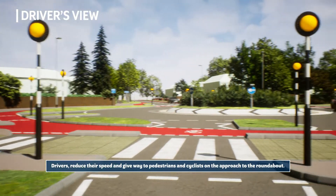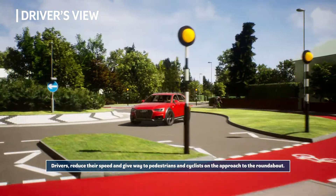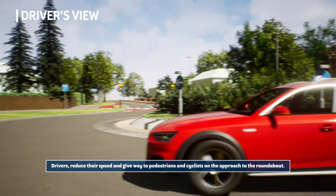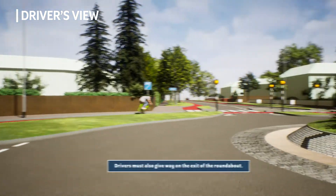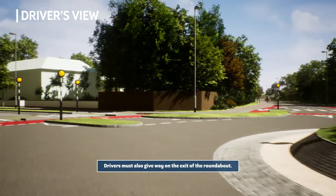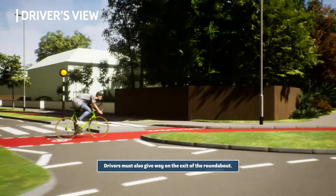Drivers reduce their speed and give way to pedestrians and cyclists on the approach to the roundabout. Drivers must also give way on the exit of the roundabout.